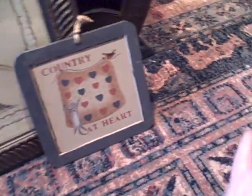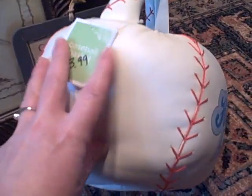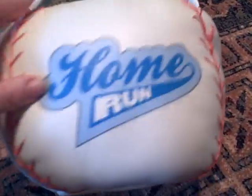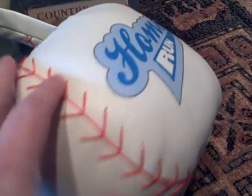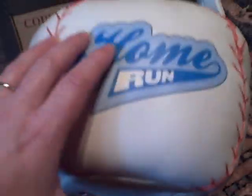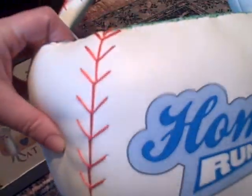This was also $2 because it was half price — all the Easter baskets were half price. It's an Easter basket that looks like a baseball. I like how it's really soft and cushiony, and it's got real stitching and it says 'Home Run.' I'm going to give this to a friend of mine because she loves baseball and she likes Easter baskets, so she'll love it. A good buy for $2.